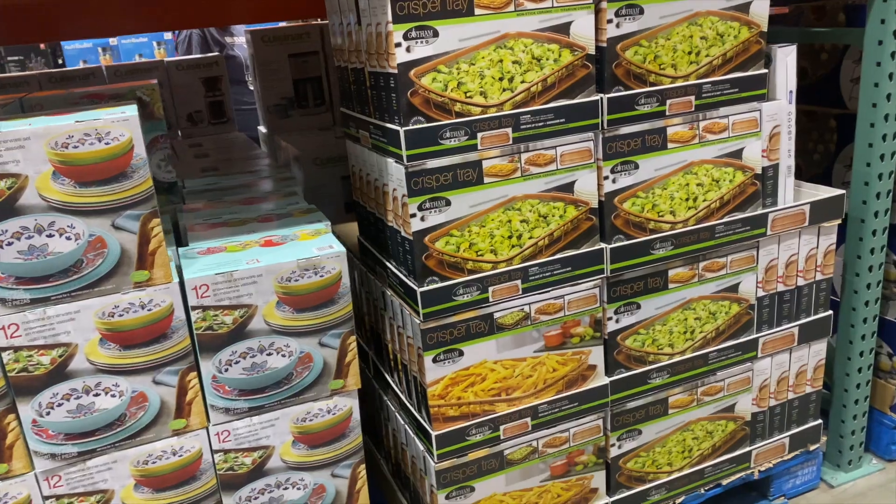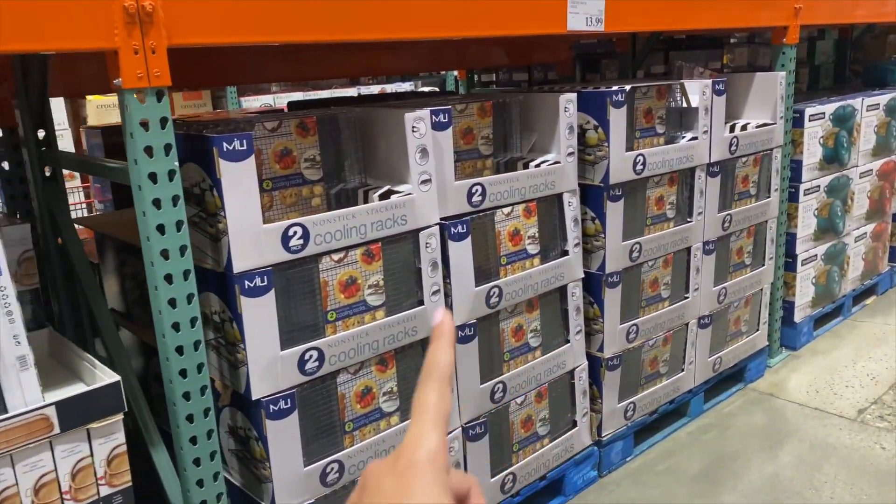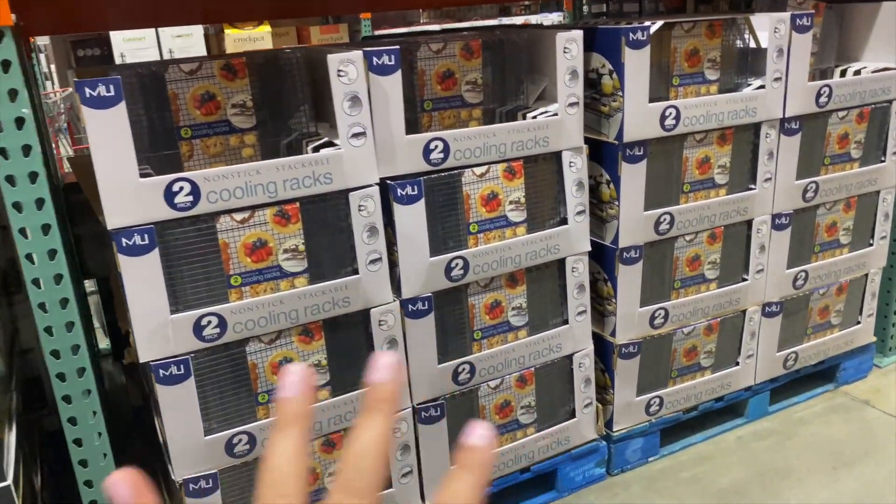A crisper tray — I've shown you guys this. And I got these cooling racks last time, $13.99, a couple of trips ago and they are so good.